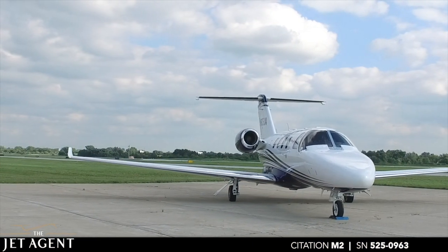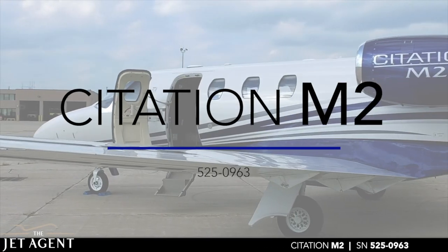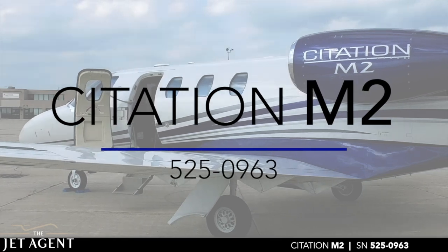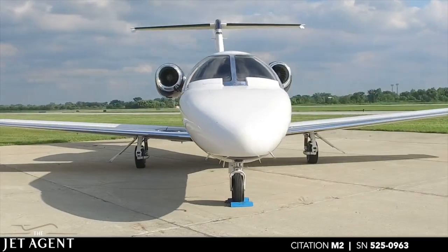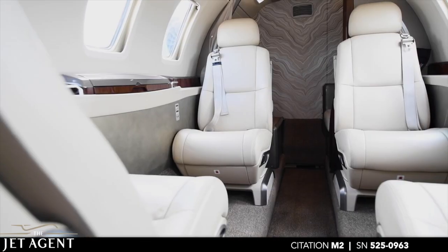The Jet Agent is pleased to present this 2017 Citation M2, serial number 525-0963. This Citation M2 features an attractive paint scheme and the ever popular favorite mink interior scheme.